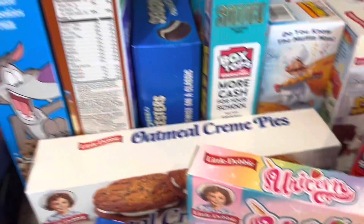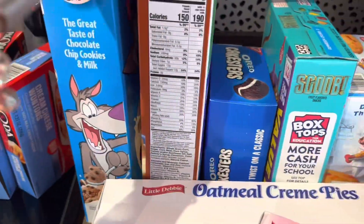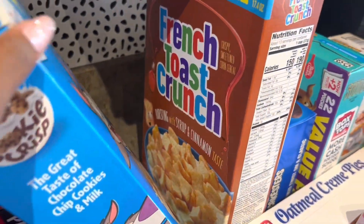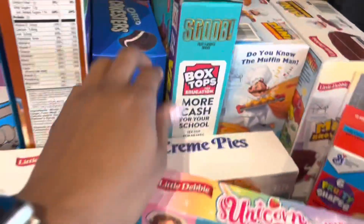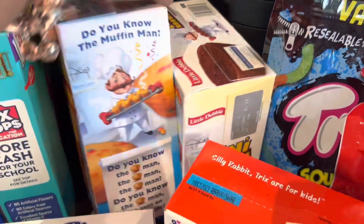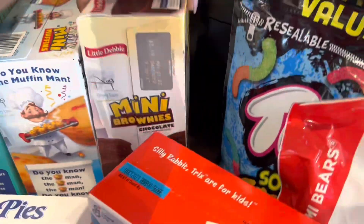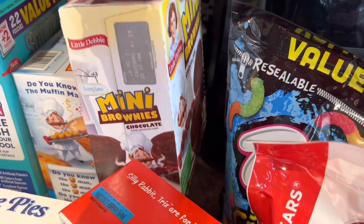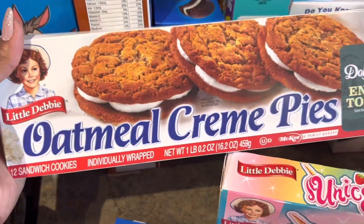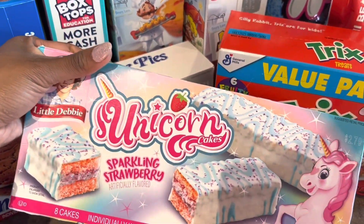Over here we got some cereal — we got the Cookie Crisp and then the French Toast Crunch. Got some Oreo cake stirrers, some Scooby-Doo fruit snacks, some birthday mini muffins as well as some mini chocolate brownies. Ace picked out these oatmeal cream pies and Nyla picked out these unicorn cakes.